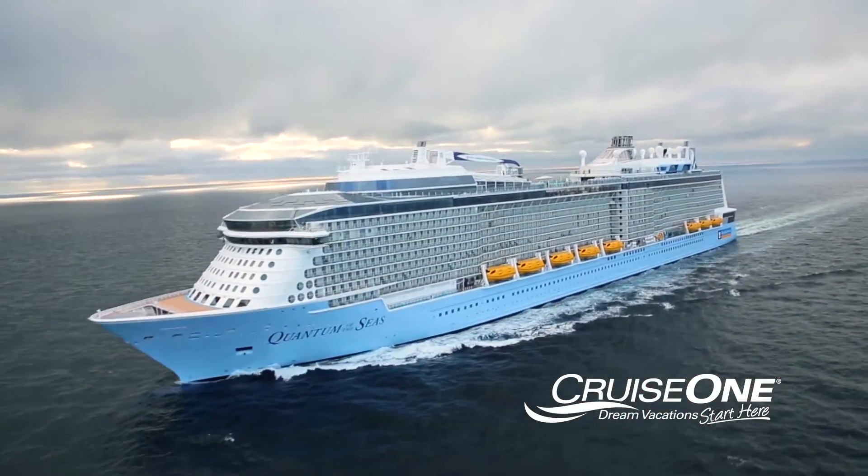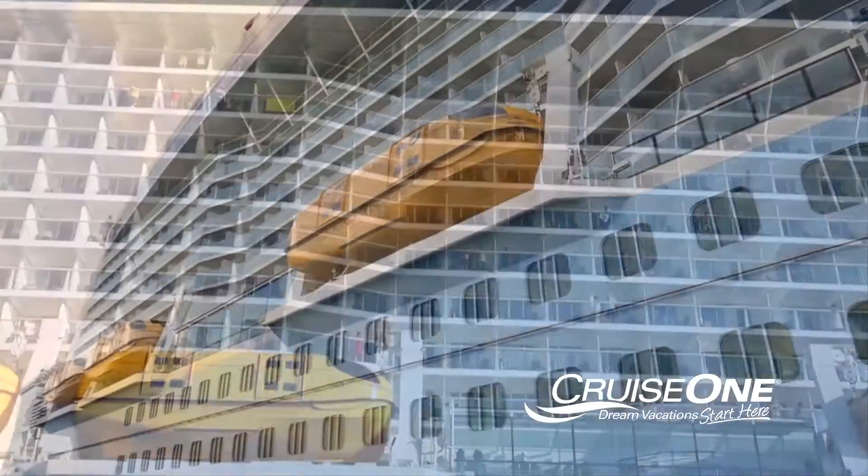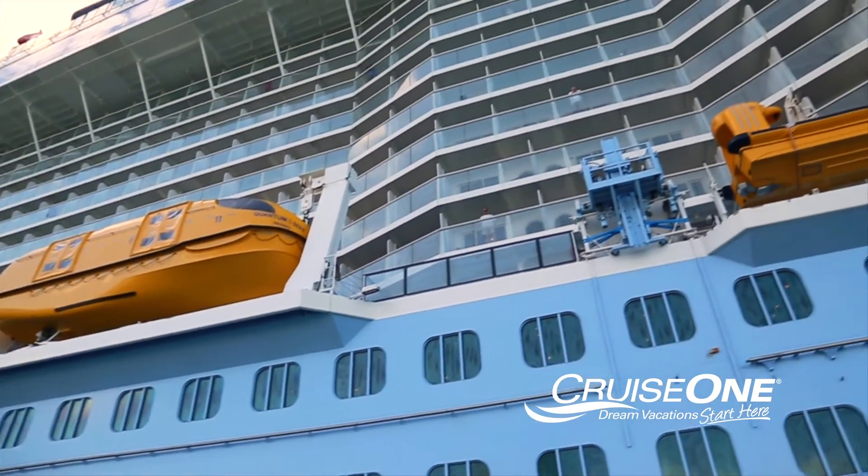On most large cruise ships, balcony cabins are located on multiple decks and in most areas of the ship, meaning you can select the perfect deck and location of your balcony cabin.